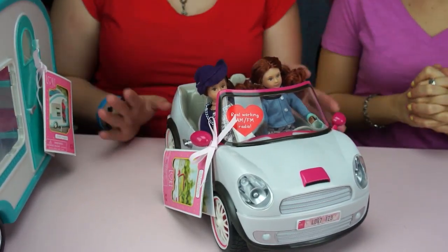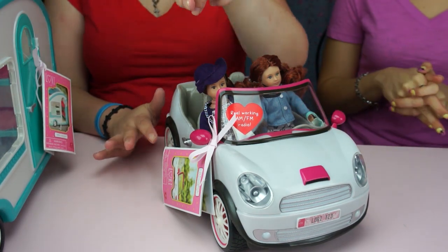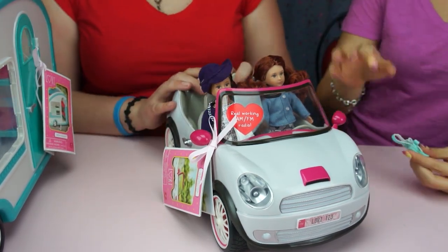They're just cruising around. Always wear your seatbelt — don't listen to me — but they're just cruising. She doesn't want her shoes on.